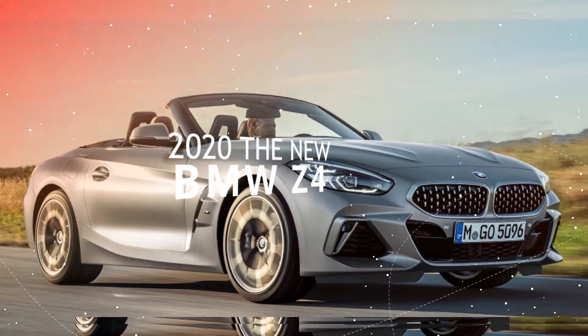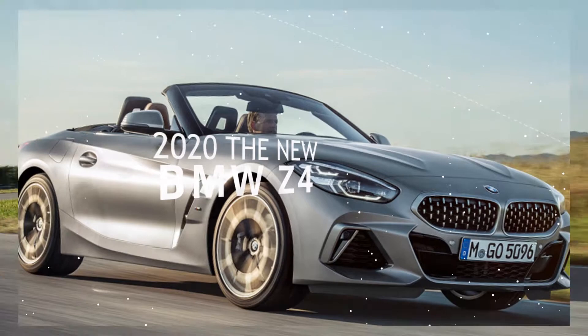2020 BMW Z4 first drive review. More cerebral than visceral.